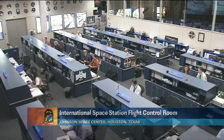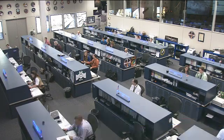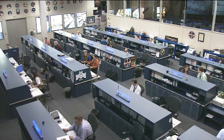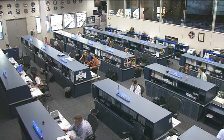Good morning and welcome to today's International Space Station Update Hour. You're joining us here inside the International Space Station Flight Control Room at the Johnson Space Center in Houston, Texas. Right now we're looking on as the Orbit 2 team is currently on console, monitoring all of their respective systems onboard the orbiting laboratory.